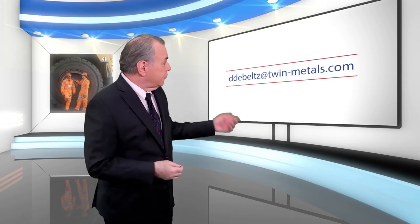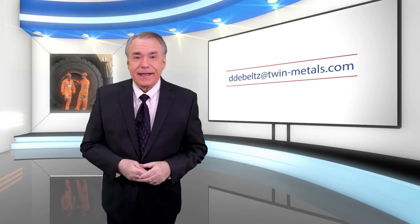You can also email Dean DeBeltz — his email address is on the screen. Now, up next, it's time for a new video nugget: Core Safety's Module Number 13, Occupational Health. Check this out.